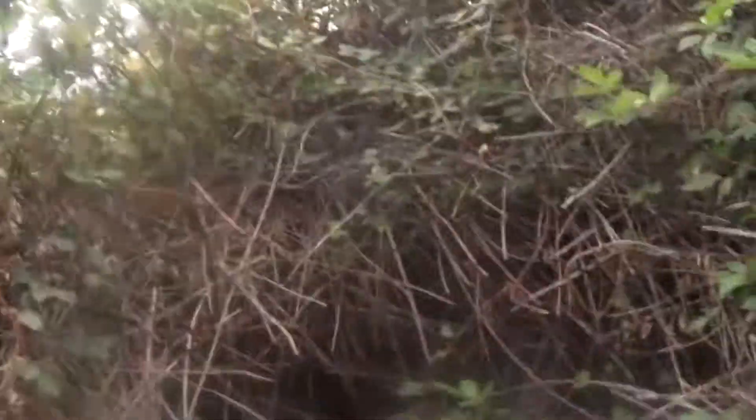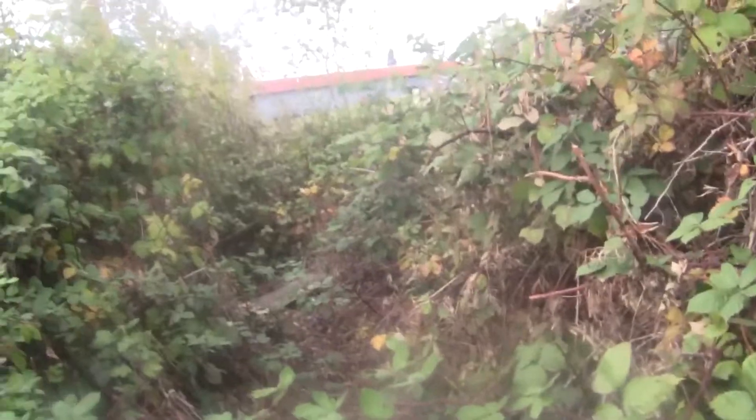It's in a big bush — it's a bush fort. We broke through, we like cut through the bush and made little tunnels in them. It's pretty cool.